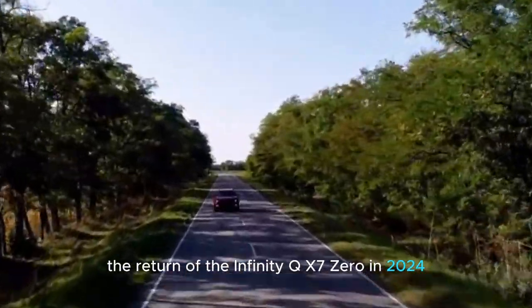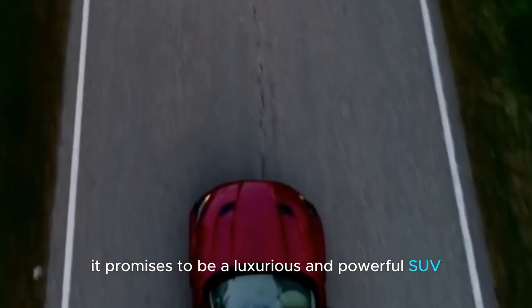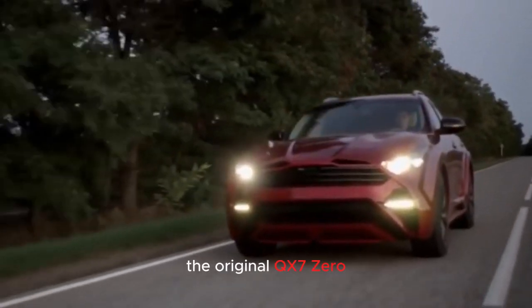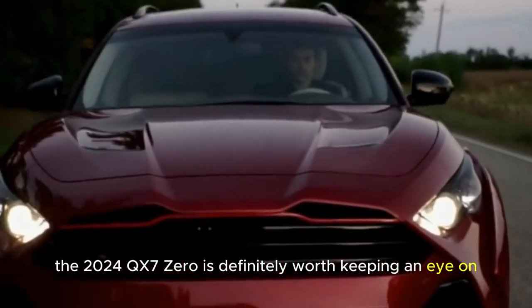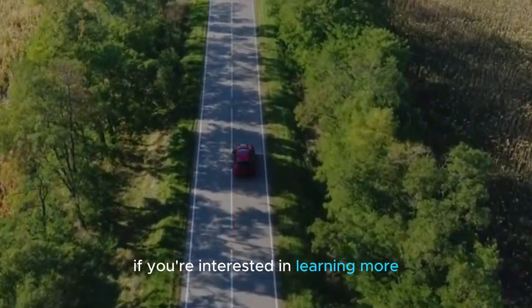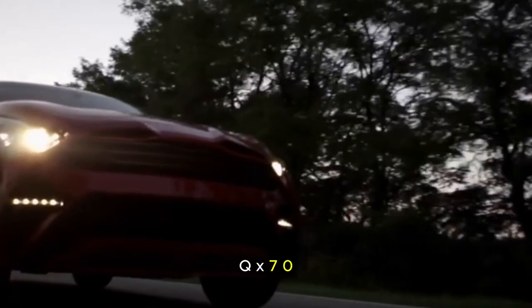The return of the Infiniti QX70 in 2024 is definitely something to get excited about. It promises to be a luxurious and powerful SUV that blends familiar design elements with cutting-edge technology. Whether you're a fan of the original QX70 or simply looking for a new option in the luxury SUV market, the 2024 QX70 is definitely worth keeping an eye on. Be sure to subscribe to our channel and hit that notification bell so you don't miss any updates on the 2024 Infiniti QX70.